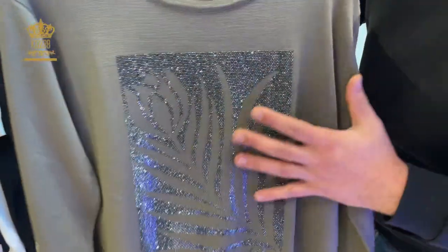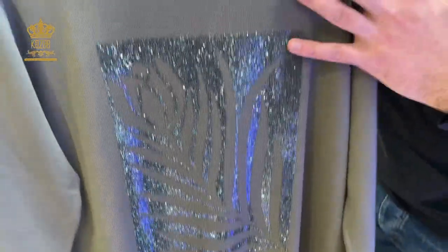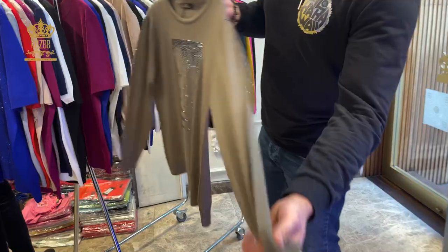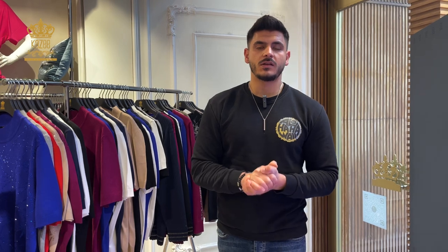Here I have this one with a flower design, full of crystal stones on the chest, round neck, available in large, X-large, and double X-large. You can contact us through WhatsApp as I mentioned, or visit our website at www.kaziofficial.com. Thank you for watching and goodbye.